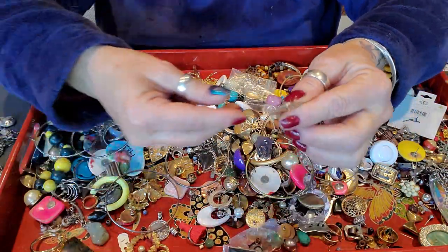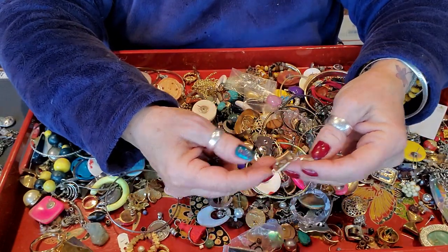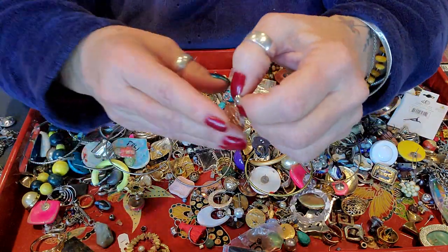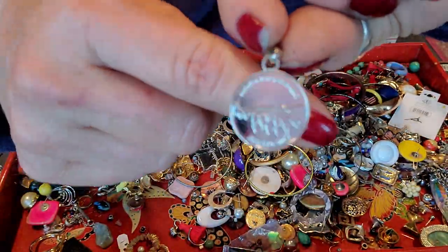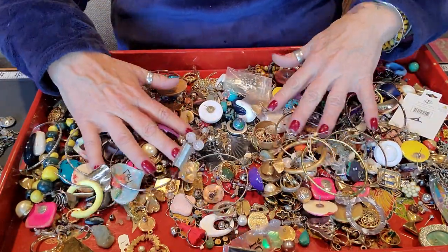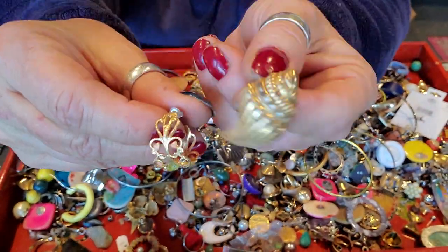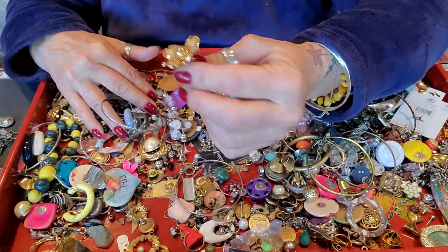That looks like a sterling earring, perhaps. Actually, maybe that's gold tone — maybe the lighting really sucks in here today. Let me put that in my treasure pile. Oh, there's another one of these. This one appears to be different than the other. I love all the little smalls though. That's a cute earring and another cute earring. I think I've seen one of these already, so keep a single earring pile.